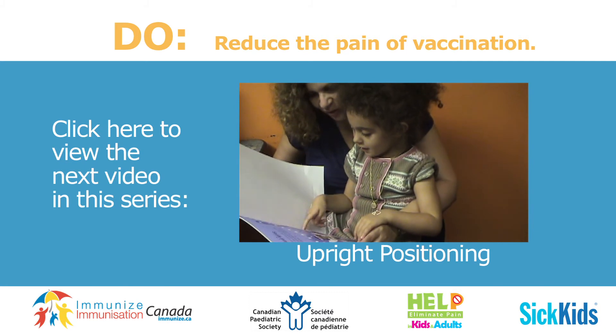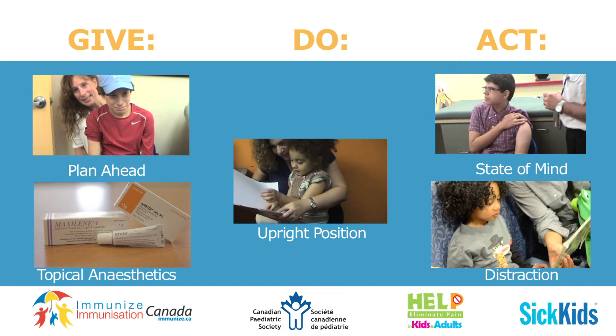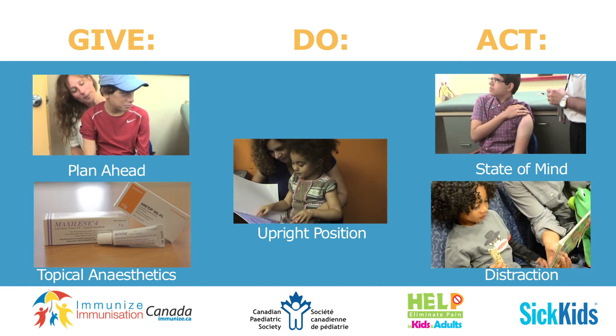Don't forget to view the rest of the videos in this series. Remember, combining the different methods together will lead to even better results.